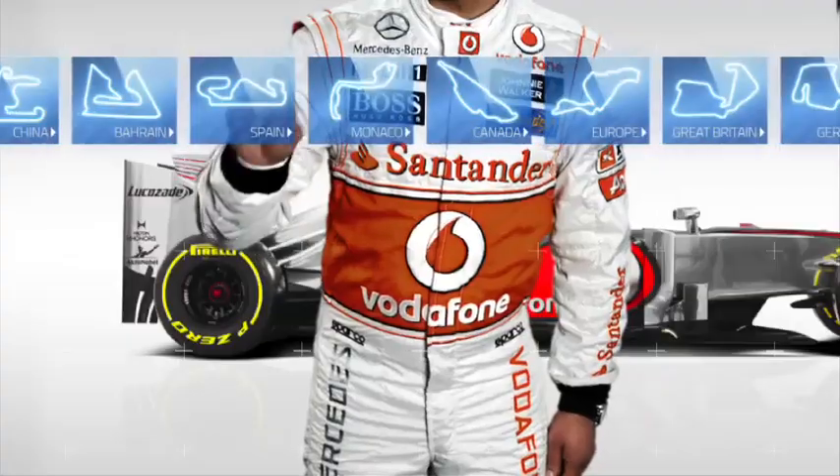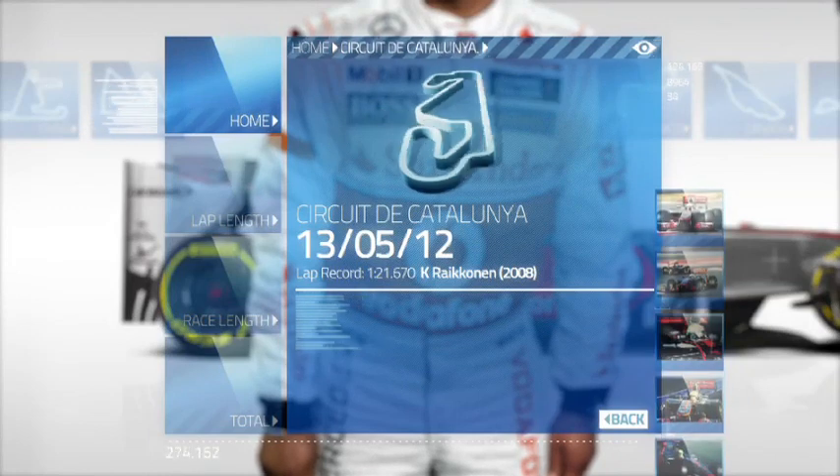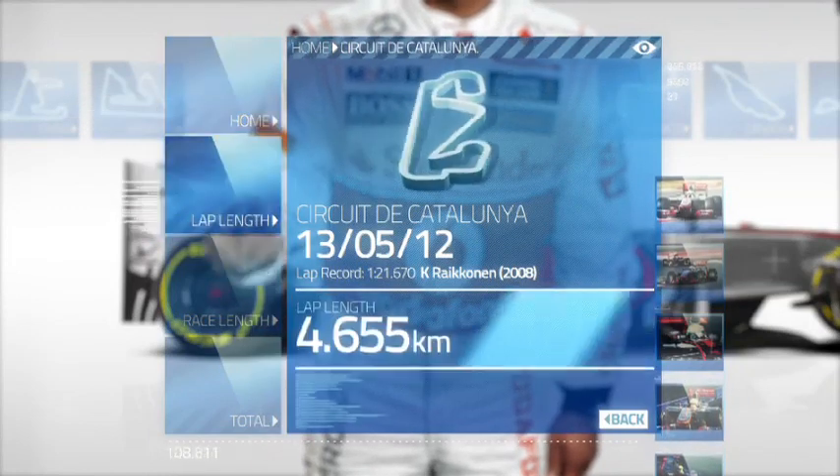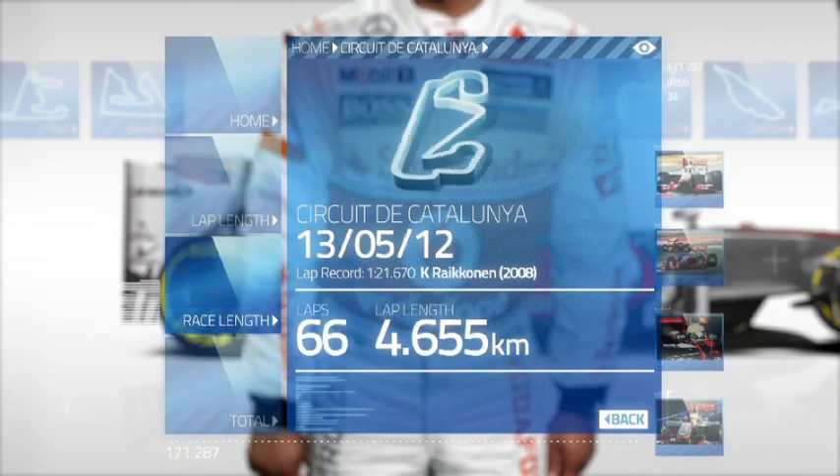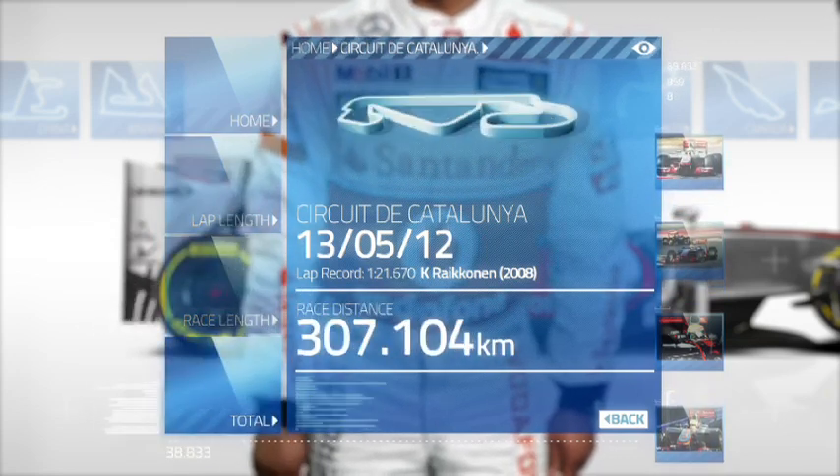The reason we know Barcelona so well is because we test our cars here during the winter. The undulating Circuit de Catalunya outside Barcelona has been the home of the Spanish Grand Prix since 1991. Lap length: 4.6km. Race length: 66 laps. Total distance: 307km.